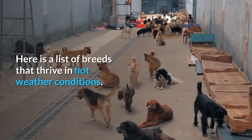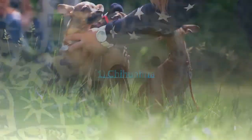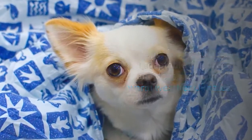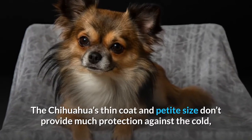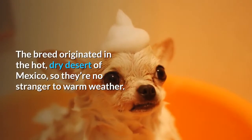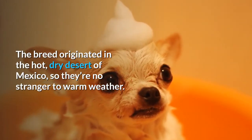Here is a list of breeds that thrive in hot weather conditions. 1. Chihuahua. This pocket-sized pet is an adaptable dog breed and does well living in warm weather climates. The Chihuahua's thin coat and petite size don't provide much protection against the cold, so this breed tends to be more comfortable as the temperature rises. The breed originated in the hot, dry desert of Mexico, so they're no stranger to warm weather.